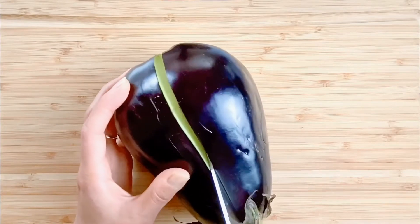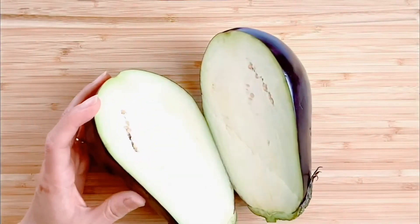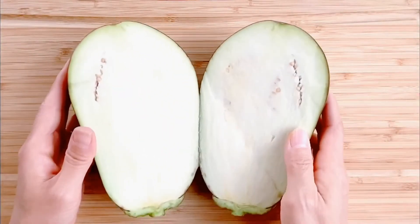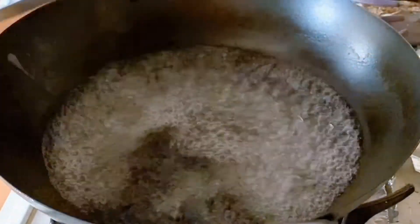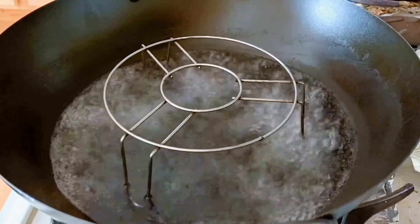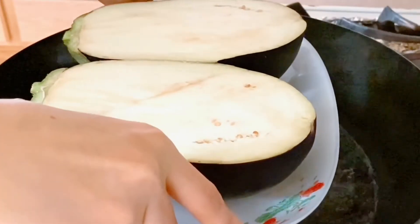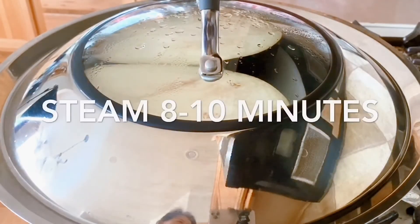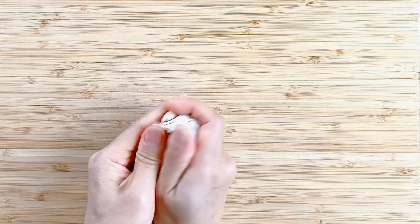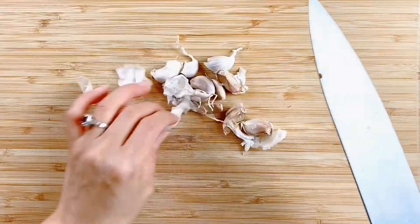While waiting, wash the eggplant whole, then cut it in half. When the water is boiling, place the eggplant on the steamer with the cut side facing up. Cover with the lid and steam for around 8 to 10 minutes. While steaming, prepare the other dressing ingredients.